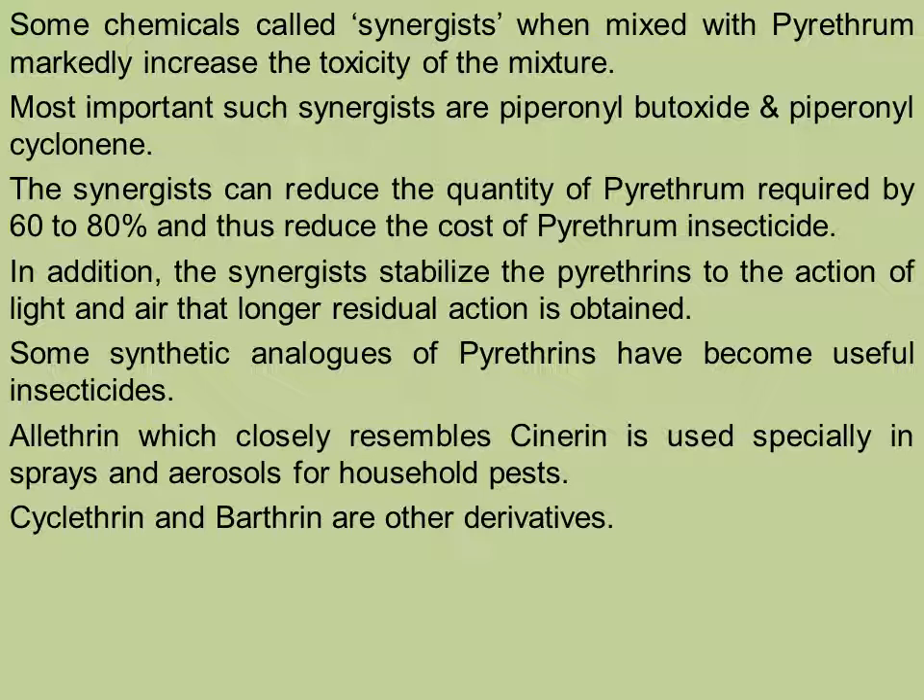The term synergist will be discussed in detail in the forthcoming lecture. Synergist is a phenomenon in which the activity of the toxicant is increased. Most important synergists are piperonyl butoxide or piperonyl cyclone. The synergists can reduce the quantity of pyrethrum required by 60-80% and thus reduce the cost of pyrethrum insecticides.